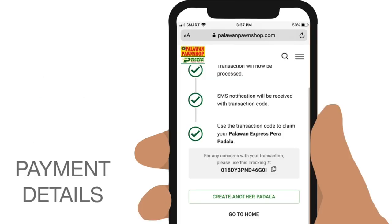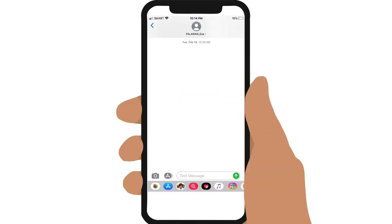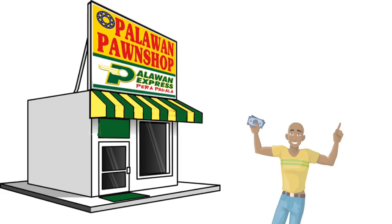After payment, take note of the tracking number for future reference. You and the receiver will also receive SMS notifications immediately that your money can already be claimed at Palawan Express branches, so the receiver can already proceed to the branch and claim the cash.